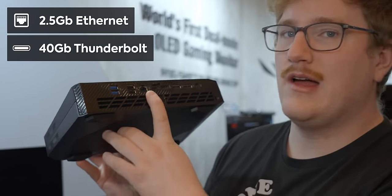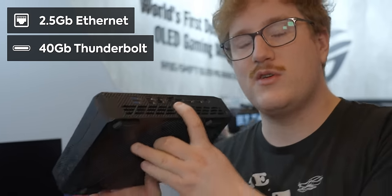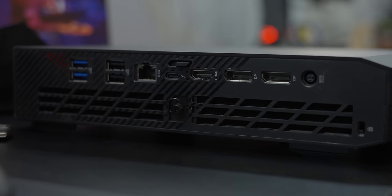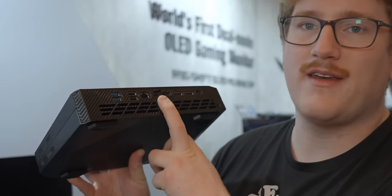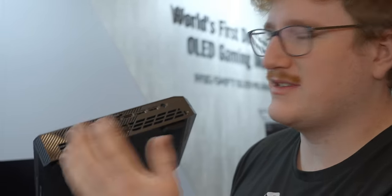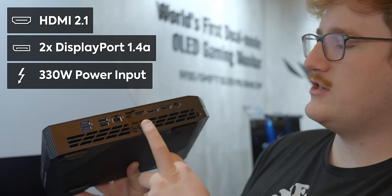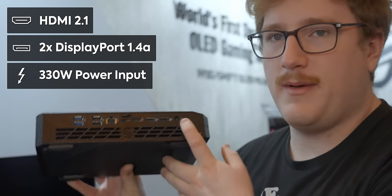They just have to fix the silkscreen for the mass production version. We've got 2.5 gig Intel Ethernet, a 40 gigabit Thunderbolt port that does USB power delivery. If the system is not running a gaming load, this can put out around 90 watts, and then during gaming about 65 watts if it needs to, so it's a dynamic power delivery. You've got HDMI 2.1, DP 1.4a, and then the power in for the big power brick.